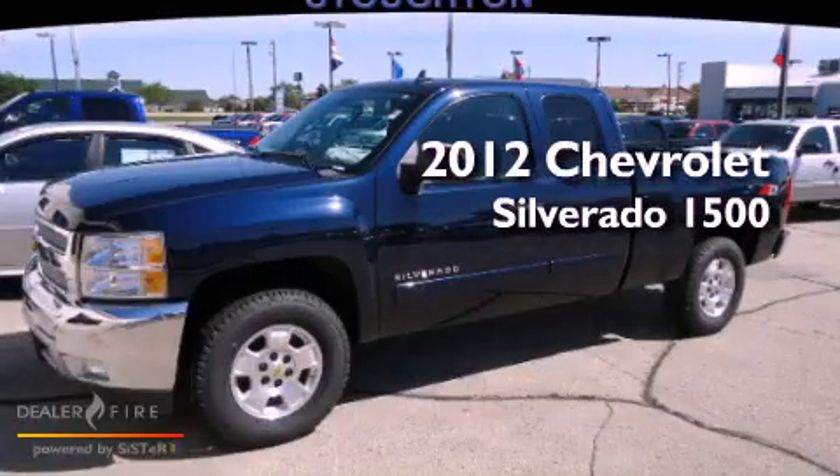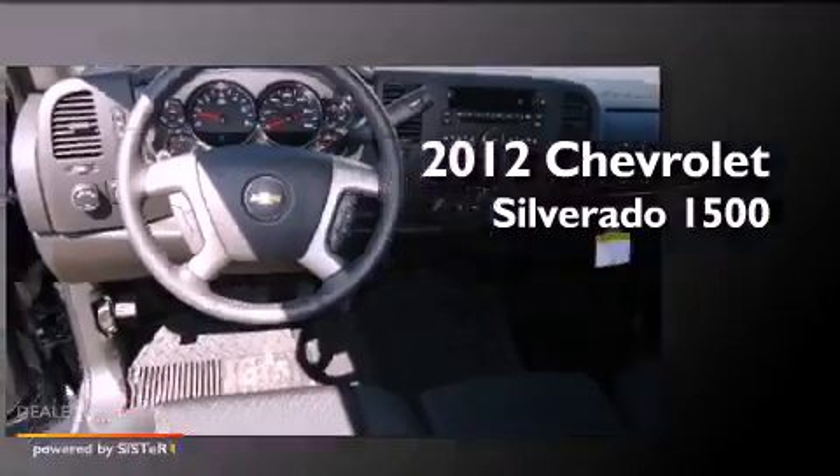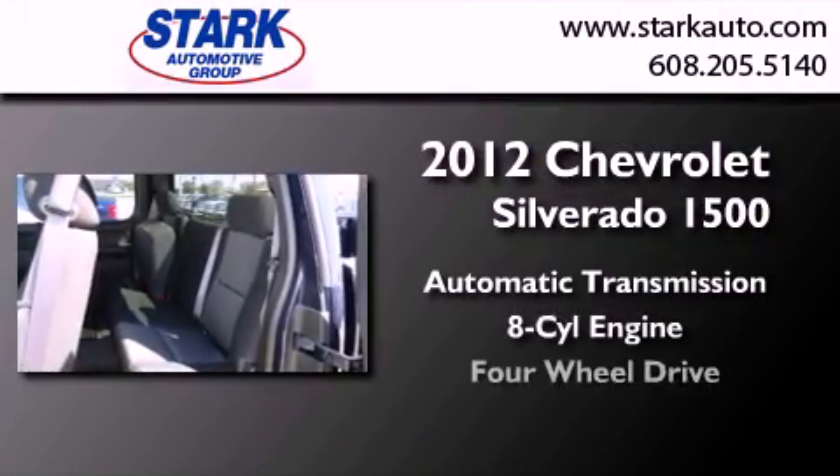This is a brand new 2012 Chevrolet Silverado 1500. This truck has an automatic transmission, a V8, and four-wheel drive.